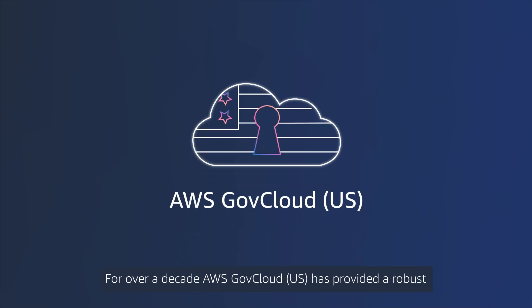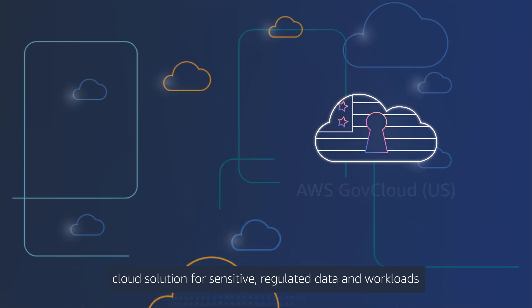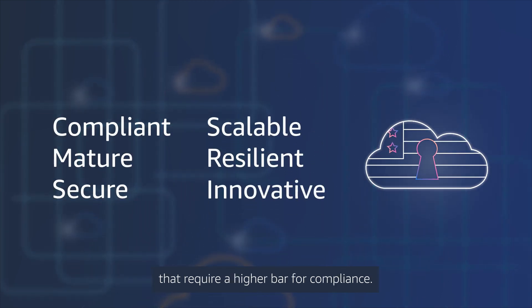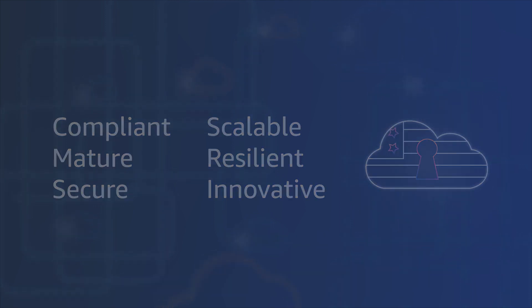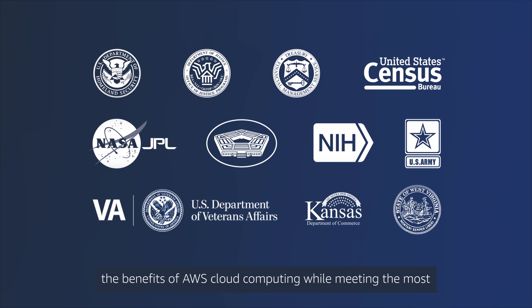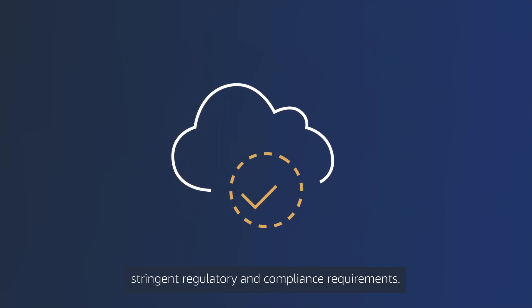For over a decade, AWS GovCloud US has provided a robust cloud solution for sensitive, regulated data and workloads that require a higher bar for compliance. GovCloud offers federal, state, and local government agencies the benefits of AWS cloud computing while meeting the most stringent regulatory and compliance requirements.